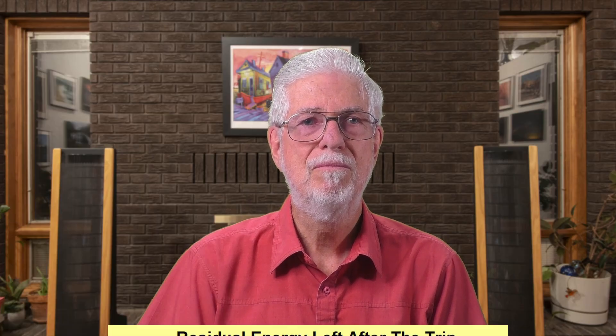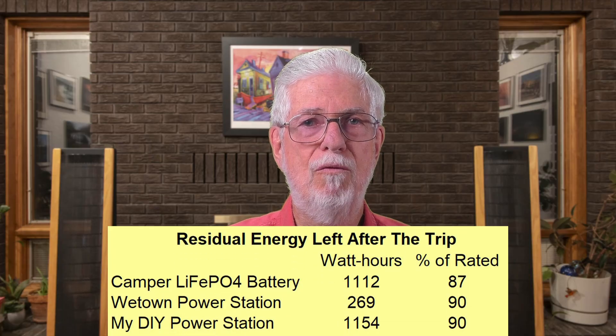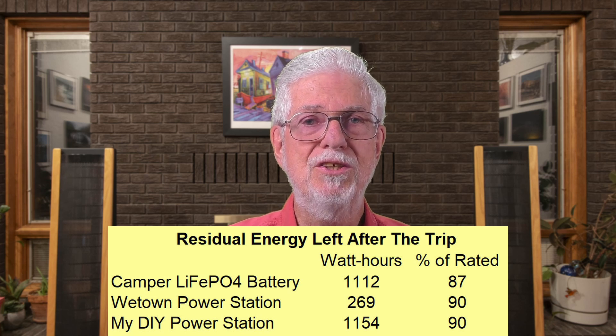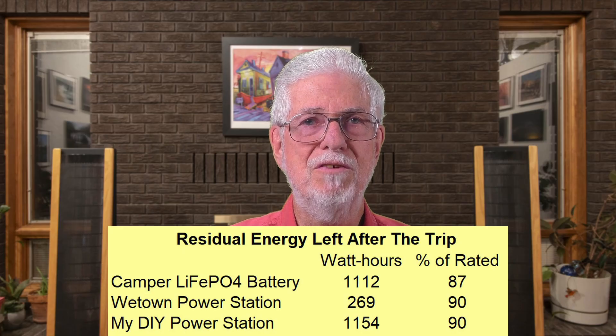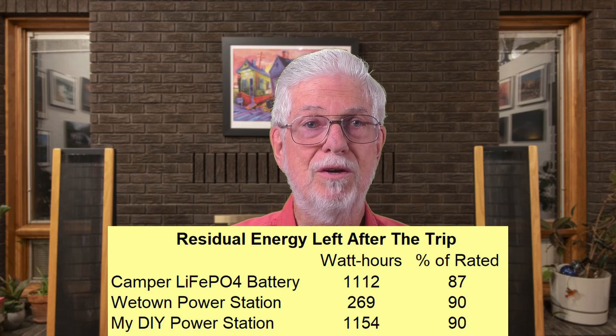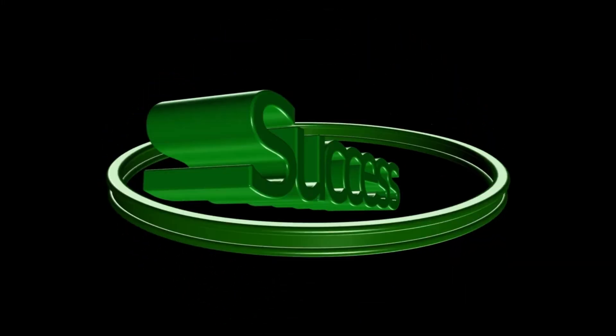There was one more thing that seemed worth knowing when I returned from the trip: how much energy was left in my power sources? So I discharged them all at 6 to 8 amperes, which is roughly the maximum current I used at any time during the trip. The camper battery delivered 1,112 watt-hours, which is about 87% of its rated capacity. The little Weetown power station still had 269 watt-hours of its nominal 300 left, while the do-it-yourself power station gave up 1,154 watt-hours — 90% of rated — and that's after an additional four days of running the fridge.